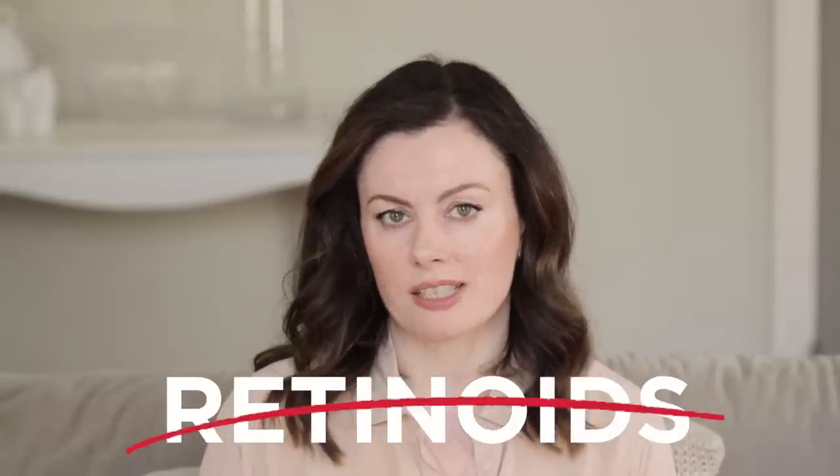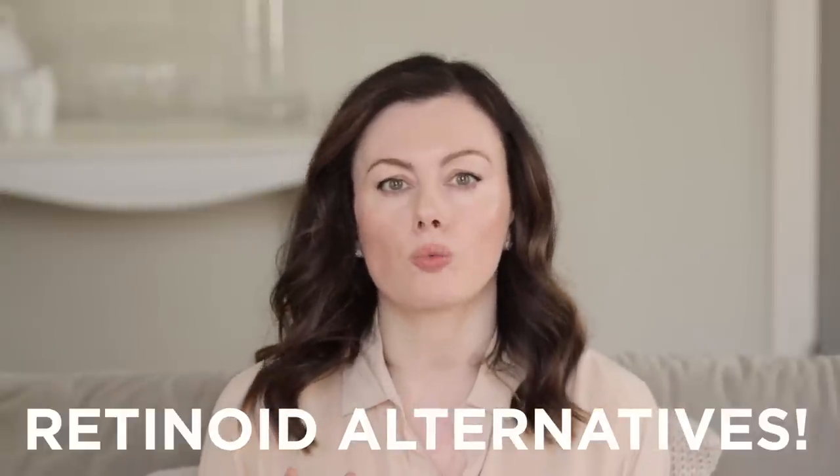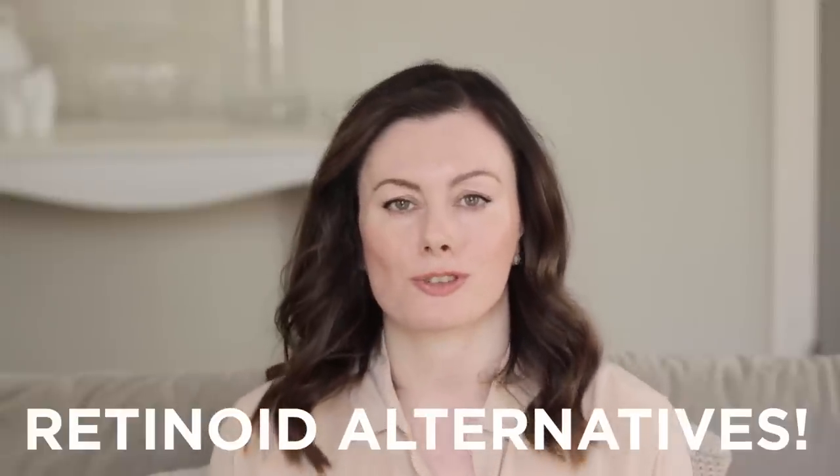So you've watched all my videos, you've tried all my hacks, and you still can't get on with retinoids. What to do — how to unlock that glow, or conquer pigmentation, or tame those breakouts. Today's video is devoted to the ingredients that I think will serve you well as a substitute for retinoids, so you don't need to feel shortchanged.